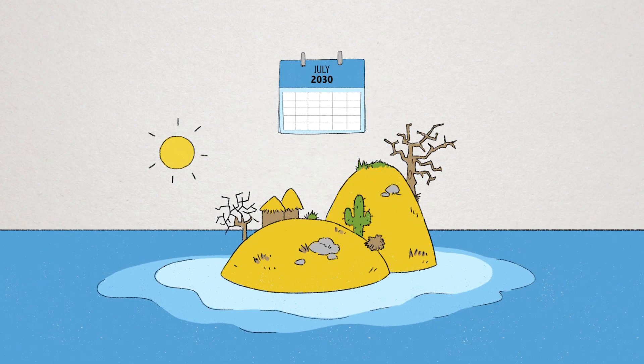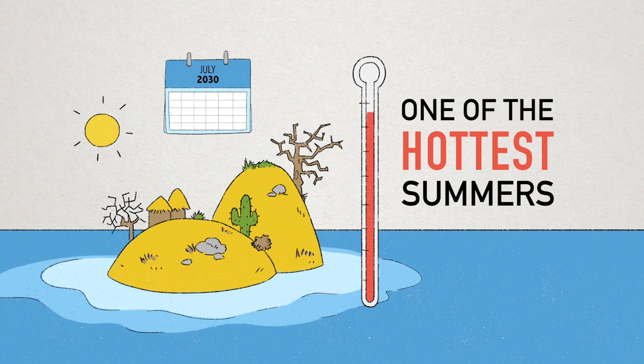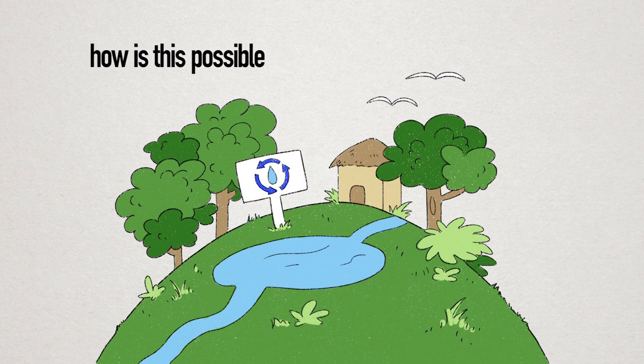Imagine a future summer day on an island — one of the hottest summers this island has ever seen. But wait, there is an oasis ahead. How is this possible?